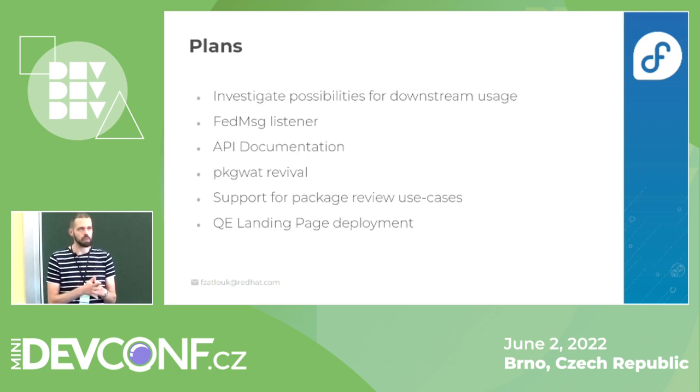We are also finishing the QE landing page deployment, which was the primary motivation for our back-end before we worked on PackageDashboard — something like a hub for testing Fedora, showing what needs to be tested and so on.